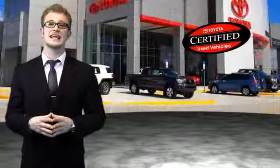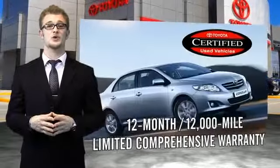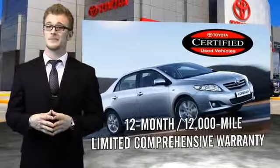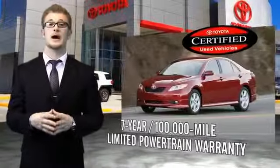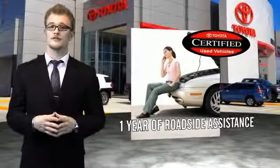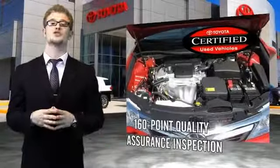Along with industry-leading heritage comes another advantage: an exceptional coverage policy including a 12-month, 12,000-mile limited comprehensive warranty and a seven-year, 100,000-mile limited powertrain warranty. Plus one full year of roadside assistance. All of our certified vehicles have gone through a vigorous 160-point quality assurance inspection.